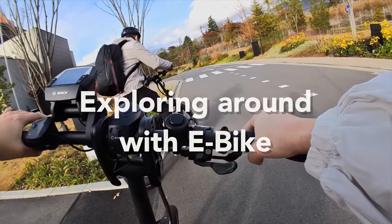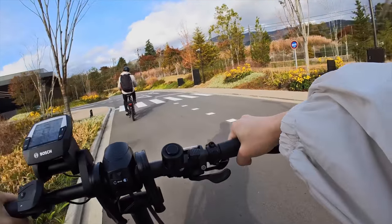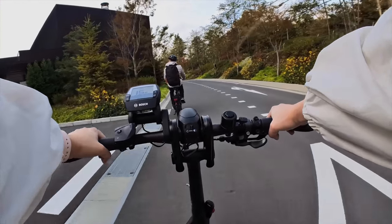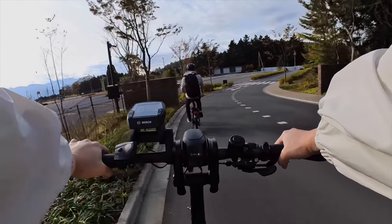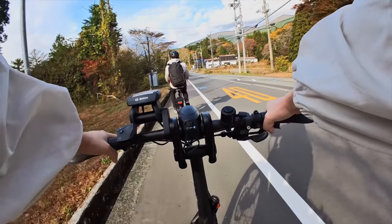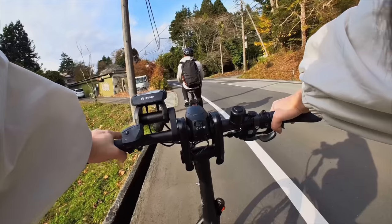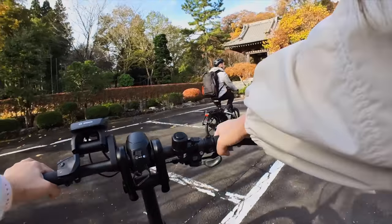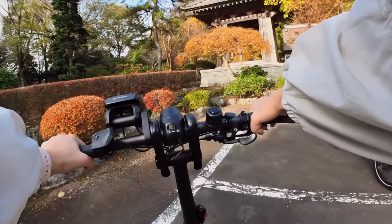One of the interesting activities we did at this hotel — they actually offer e-bikes for rent. You can't really drive very far; they say just hang around the hotel area and there's not a lot of places to go. But we still wanted to feel the breeze and ride an e-bike, so we went outside and found a cute temple and hung out there for a little bit.